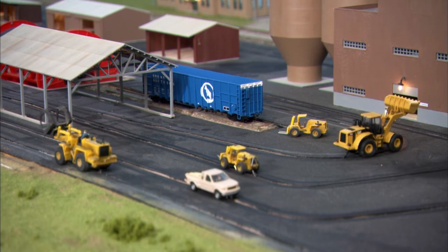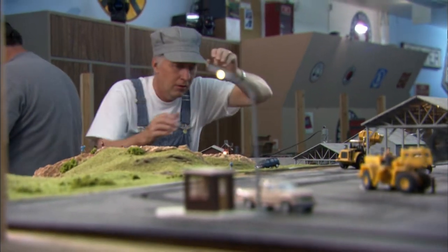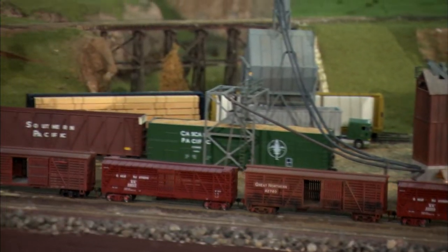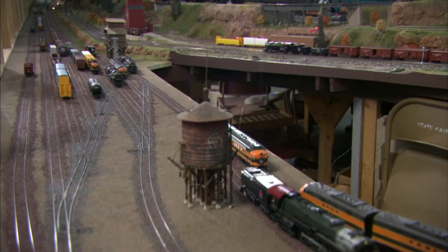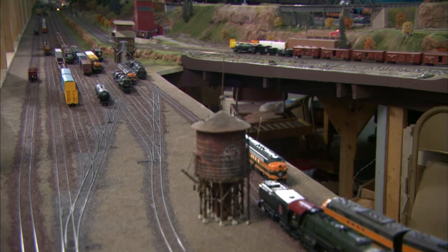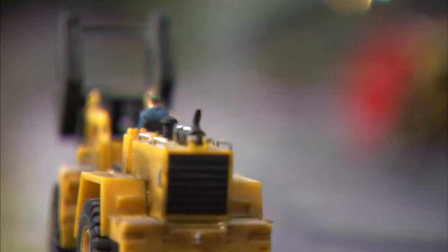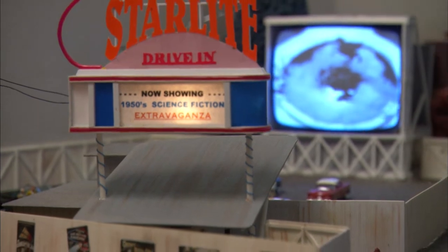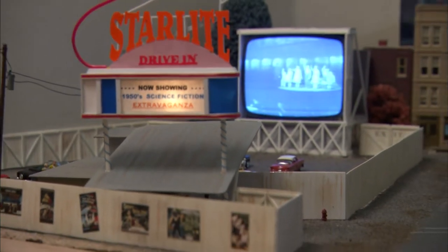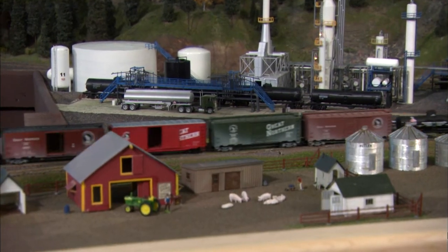A favorite attraction and permanent exhibit at the fair, the layout was originally constructed in the early 1960s. Built with a simple plywood design and minimal framing, the 10 by 8 foot project has evolved into a 12 by 72 foot intricate and animated display. The club has included many imaginative features that go well beyond the world of trains. The full mainline run, including downtown Dutton, Deer Lodge, Helena, and Great Falls, Montana, is 380 feet long — approximately six scale miles.